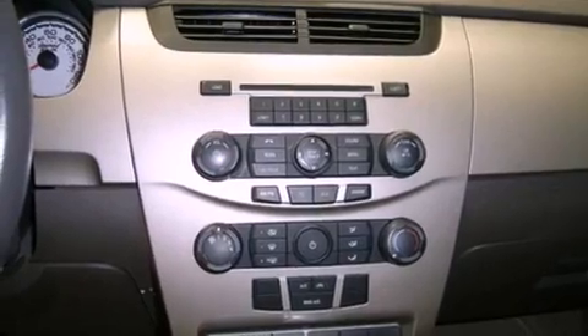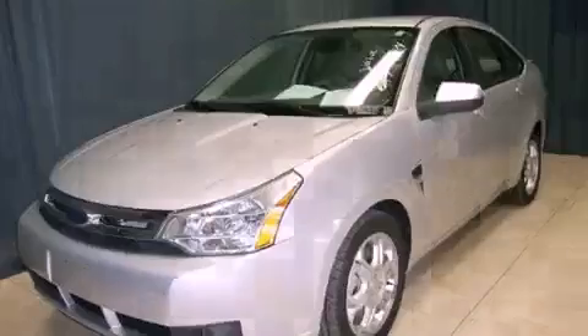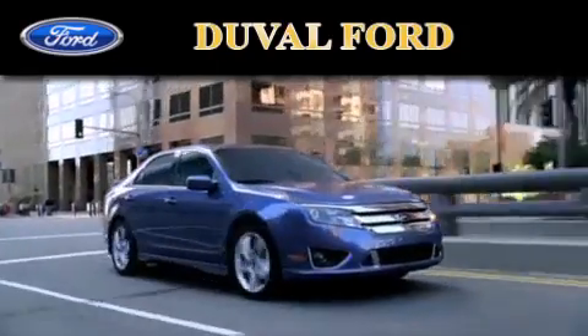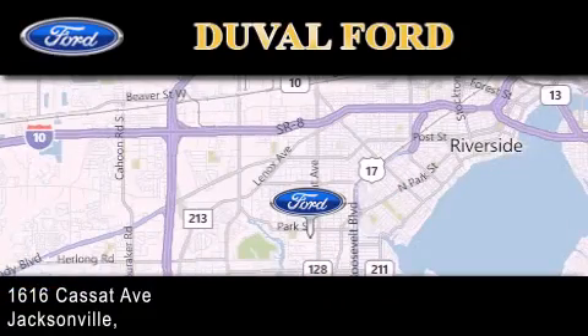Contact us today and schedule your opportunity to see this automobile in person. Duval Ford is located at 1616 Cassette Avenue in Jacksonville. Our goal is to exceed all of your expectations to ensure that you'll return for future visits.